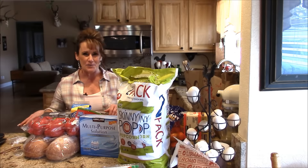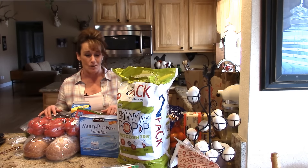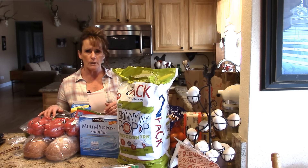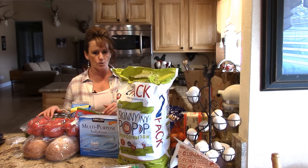Hi guys, welcome back to Linda's Pantry. Today, as you see in the title, we're doing another grocery haul. This is a Costco haul as well as a Trader Joe's haul. Both of them are kind of small, but this is average for us for a week.